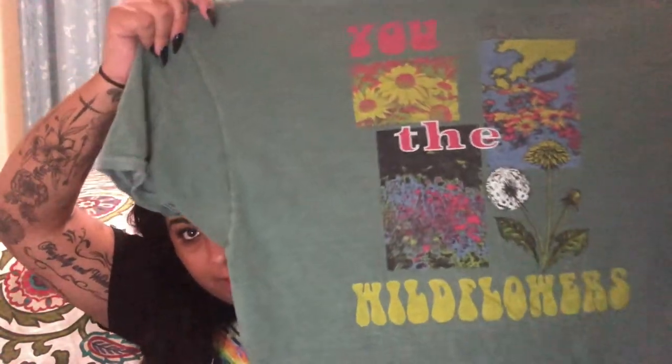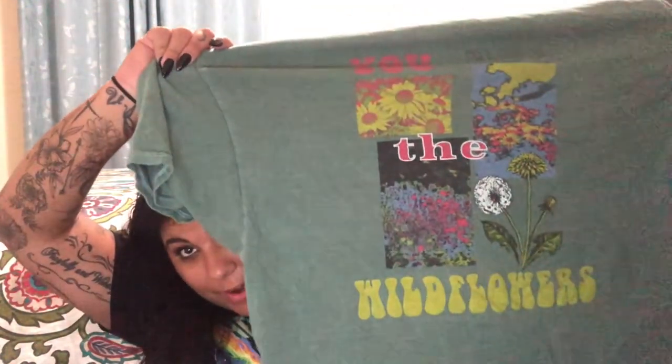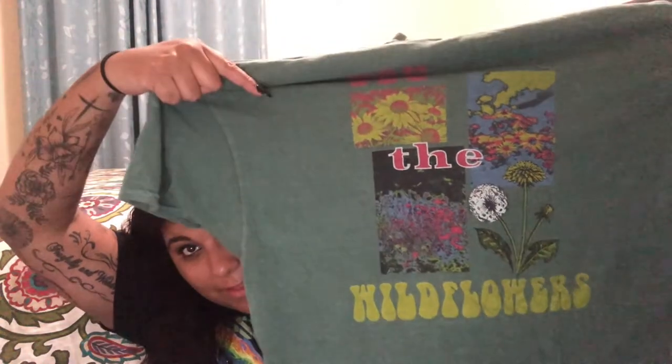This next shirt — I think this color is gorgeous. It has a logo with some wildflowers on it. It would be cool to wear to a flower festival. It's very 70s and hippie-ish, and I love the little dandelion and flowers on the side — I think that's really cute.